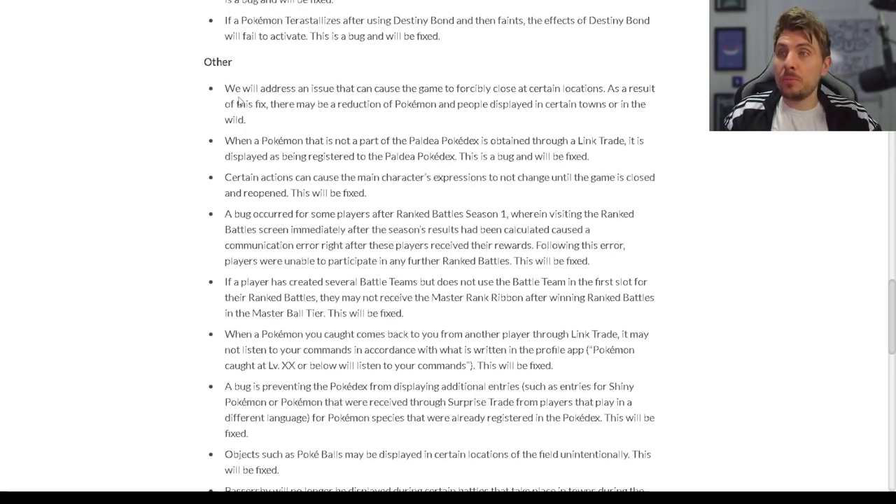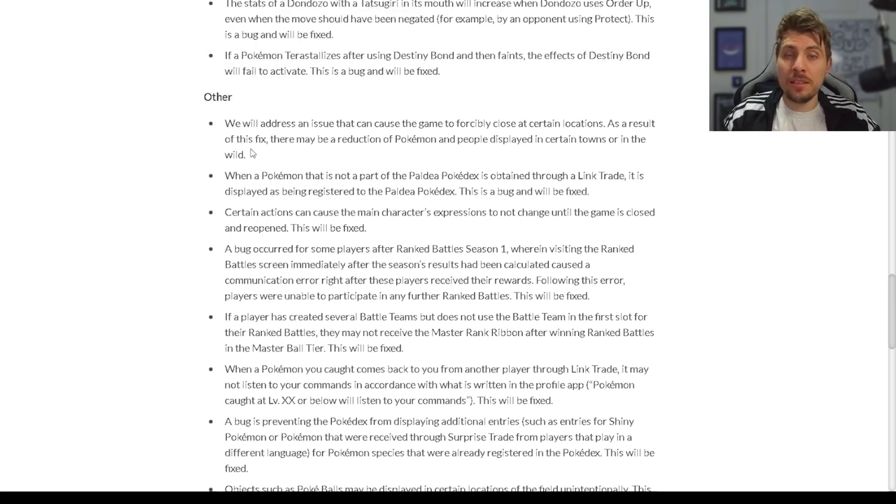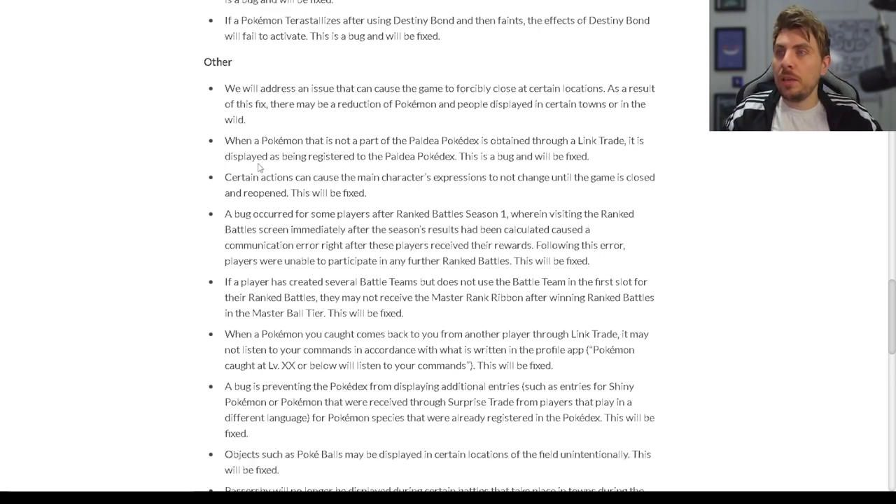Moving on to other bug fixes: an issue that causes the game to forcibly close at certain locations will be addressed. As a result of this fix, there may be a reduction of Pokémon or people displayed in certain towns or in the wild — this is probably addressing the random game crashes players have experienced. It'll be interesting to see which areas are affected and what Pokémon have been removed, as it may limit some shiny hunting spots in particular.